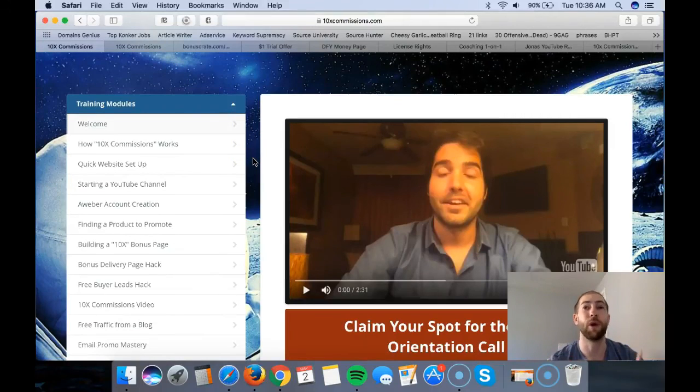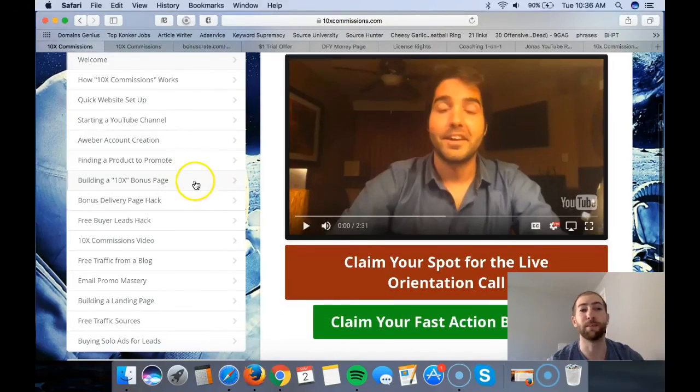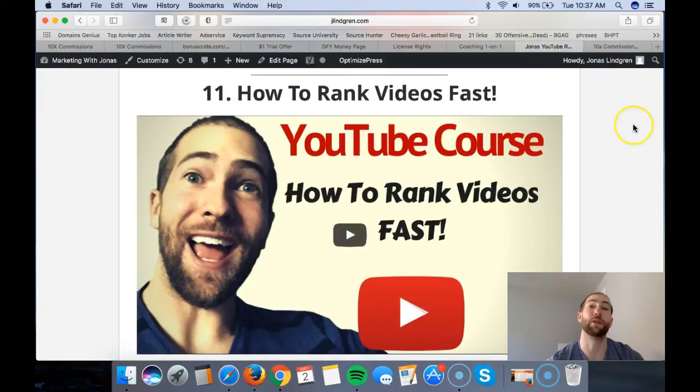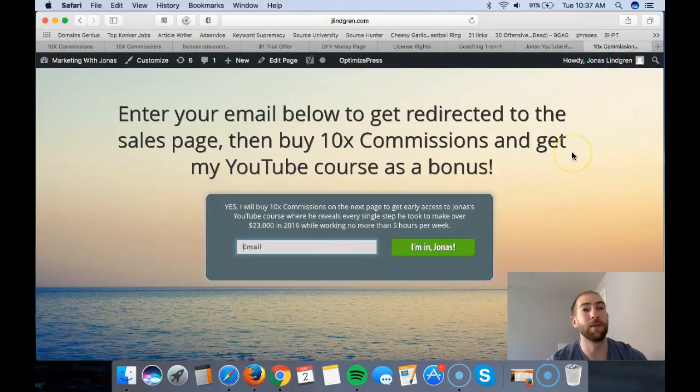Do not miss this - go through everything: building a 10x bonus page, the bonus page delivery hack, free buyer leads hack, 10x commissions videos - go through all of it. It's a great course. If you have any questions about 10x Commissions that I forgot to mention, or about my bonus, feel free to drop a comment below. Once again, click the link in the description, enter your email, and get started.